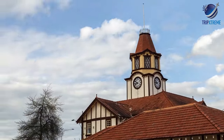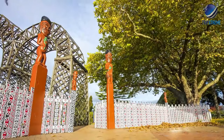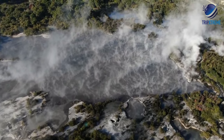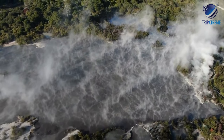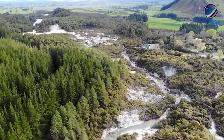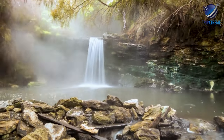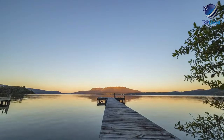Lively Rotorua is the epicentre for viewing New Zealand's volcanic landscapes of seething, steaming geysers and mud pools. The low-slung town is full of geothermal activity — you'll notice the smell as soon as you arrive — which has created a moonscape of wildly coloured silica terraces and bubbling ponds on Rotorua's doorstep.